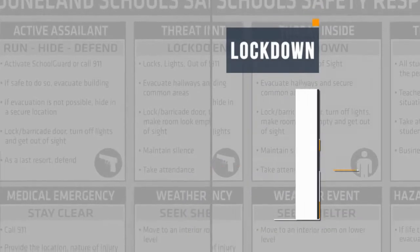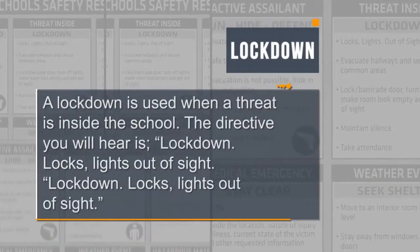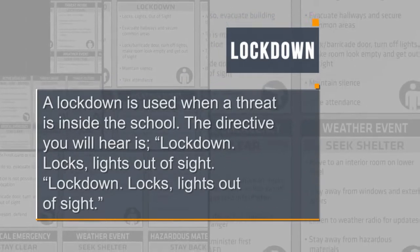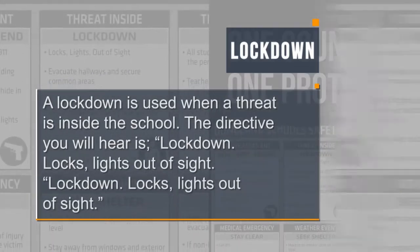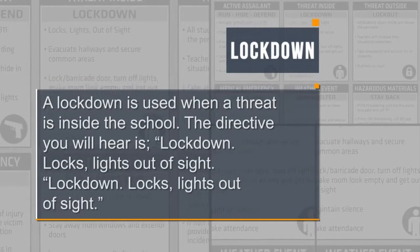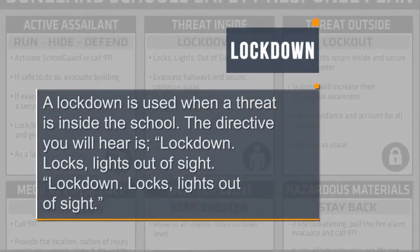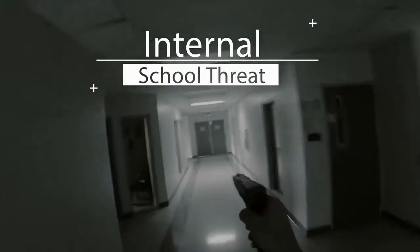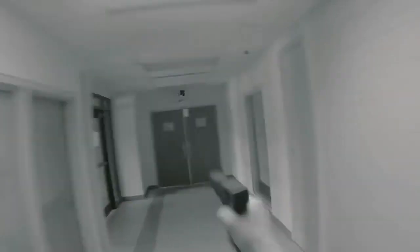The next action we will discuss is a lockdown. A lockdown is used when there is a threat inside the school. The directive you will hear is: lockdown, locks, lights, out of sight. Lockdown, locks, lights, out of sight. A lockdown is the response to an internal school threat. A lockdown entails locking interior doors, turning off lights, and hiding.